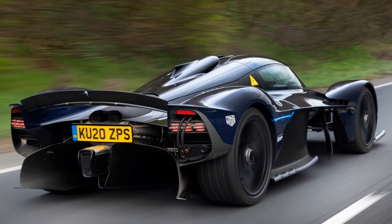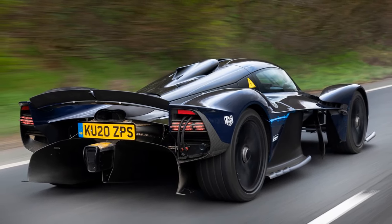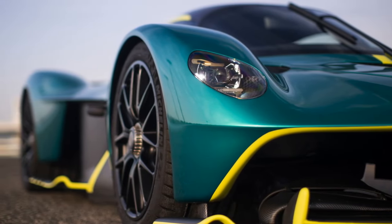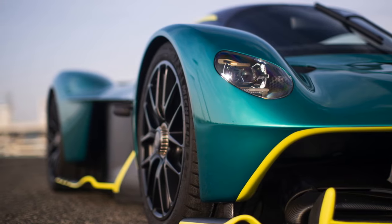From its distinctive teardrop-shaped cockpit to the pronounced front and rear wings, every element serves a purpose in enhancing downforce and stability. The result is a car that feels planted on the road, even at blistering speeds.